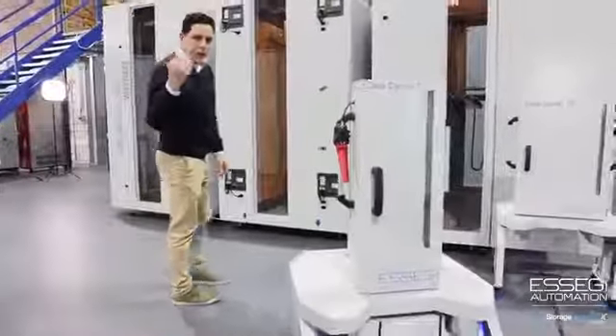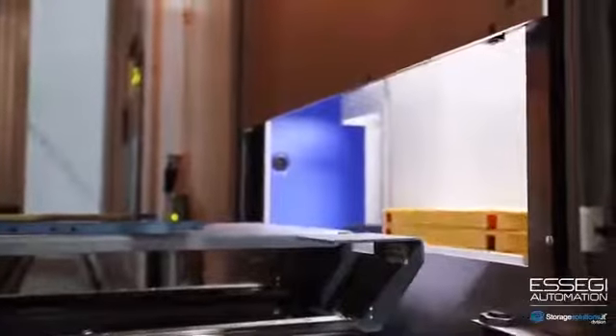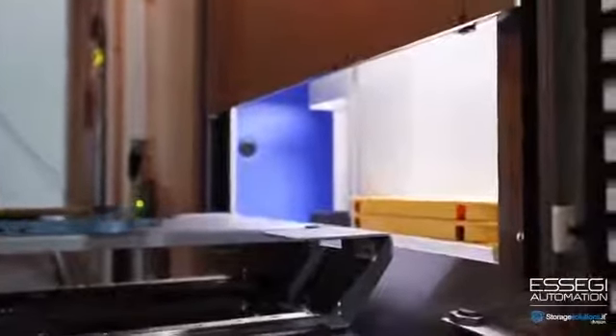The AGV is going back to the parking position. If you come with the camera a little bit closer, you can see over there — the shutter door is opening and the material is transferred automatically.